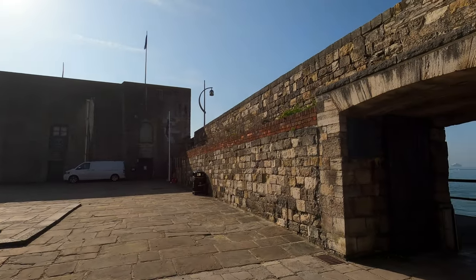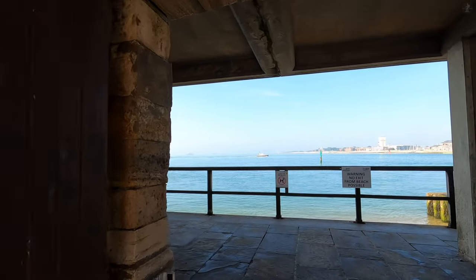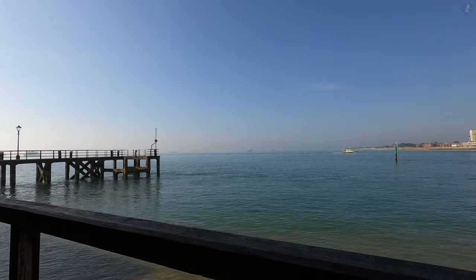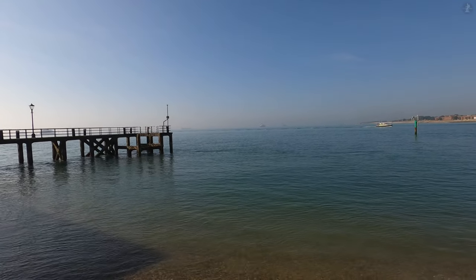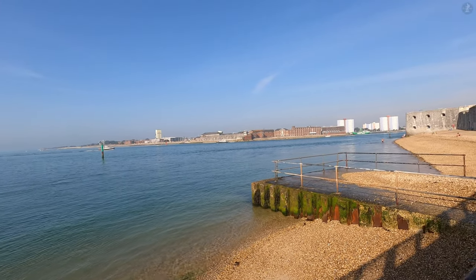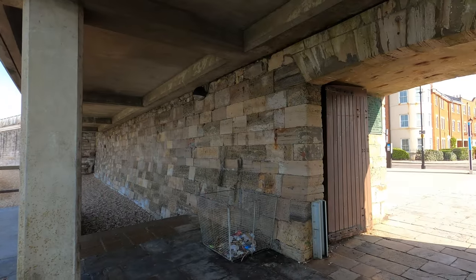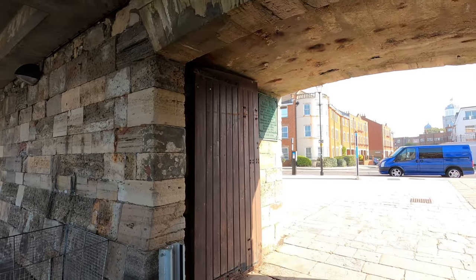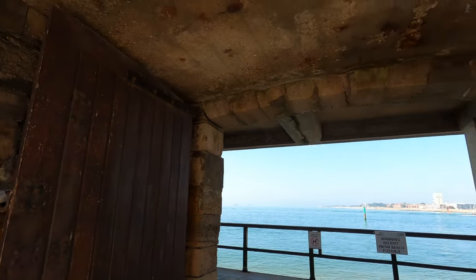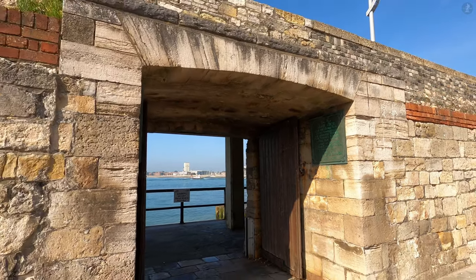Today, the Old Sally Port is the main entrance to the small, pebbled Hot Walls beach, a popular place for sunbathing and fishing by the waters of the harbour, but once upon a time it was through this gateway that countless sailors stepped out of Portsmouth and onto their ships, setting out, or sallying, forth to destinations all over the world where they fought some of Britain's most famous naval battles. Meanwhile, back in 1787, it was also from right here in Portsmouth that the first fleet of European settlers set sail for Australia, on board eleven ships that would arrive nine months later at Botany Bay in Sydney.